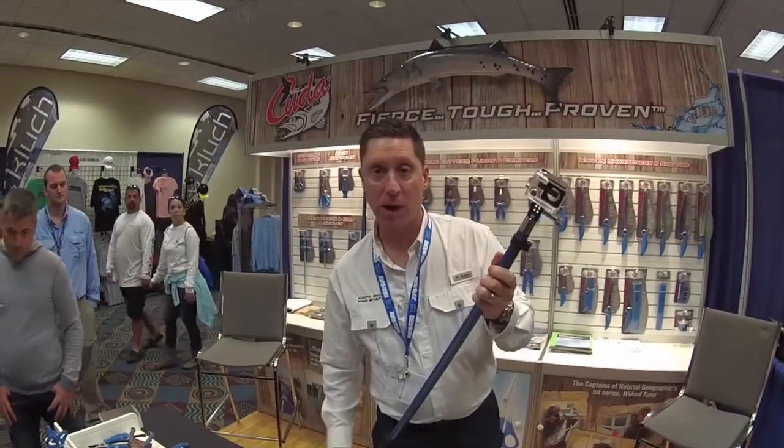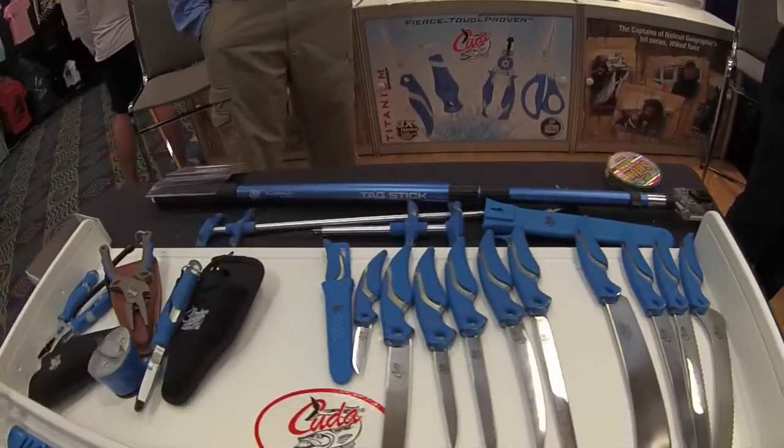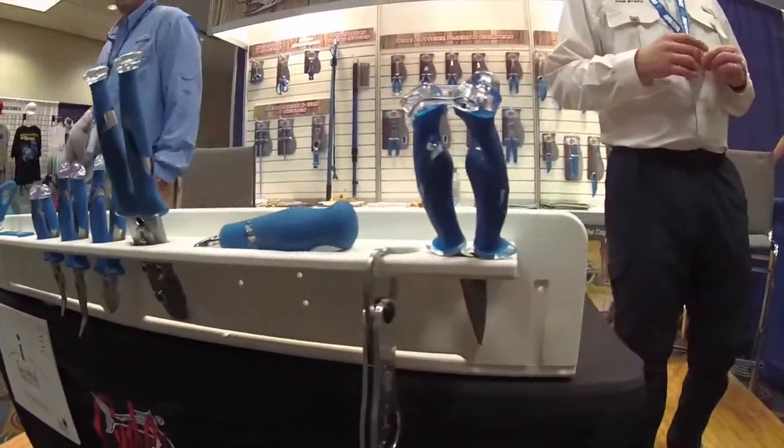That's everything here from CUDA at the Miami Boat Show. Visit CUDABRAIN.COM.